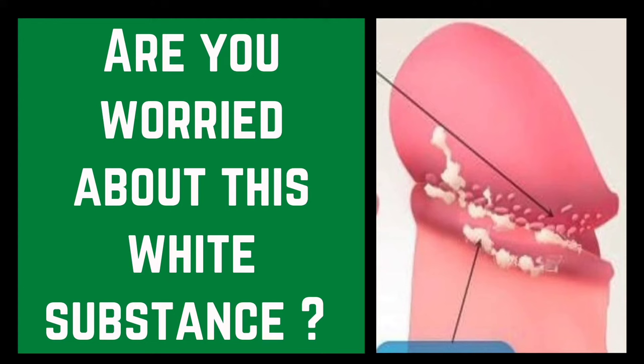Hello everyone, hope you all are doing well. Welcome to my YouTube channel. The topic for today's video is smegma. Are you worried about the white deposit building up on your penis or thinking about its side effects? Kindly watch the video carefully to know more in detail about smegma and how to get rid of the white deposit.